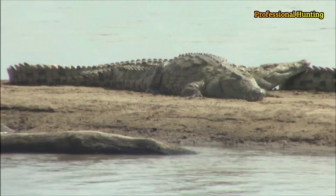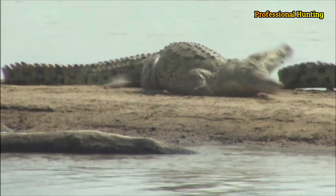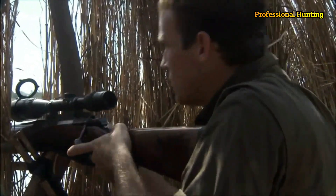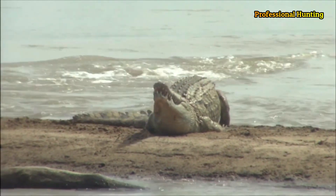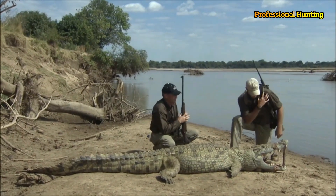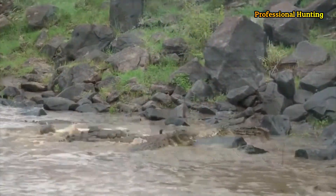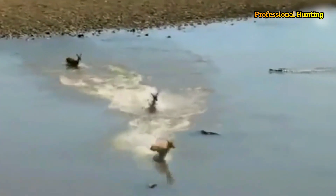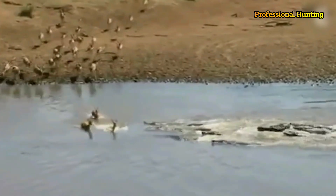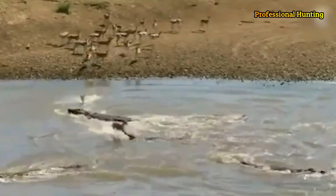The Nile crocodile, C. niloticus, is found in fresh and salt water throughout South and Central Africa. In early historic times it ranged north to the Nile Delta and the Mediterranean coast. It sometimes attacks humans, as does the saltwater crocodile, C. porosus, found on islands and in straits from Southeast Asia to Australia and Melanesia. The marsh crocodile, or mugger, C. palustris, is a freshwater species of India and Sri Lanka, regarded as sacred in some regions.